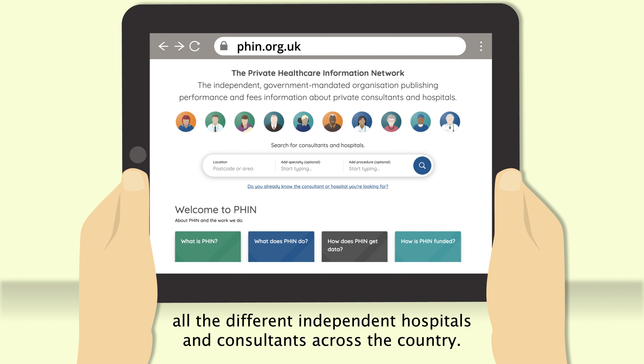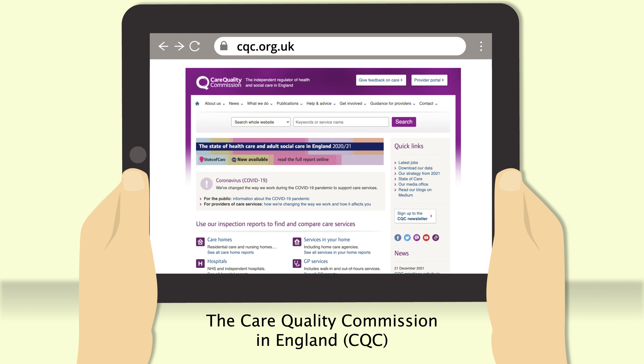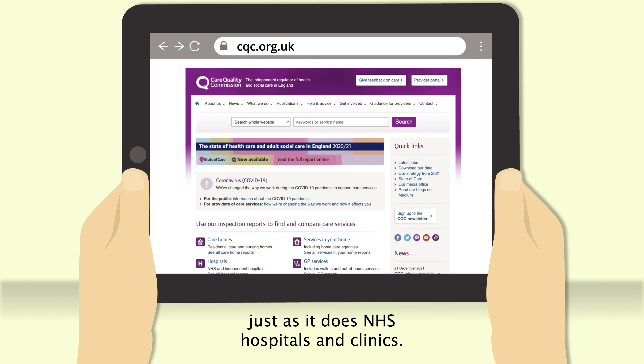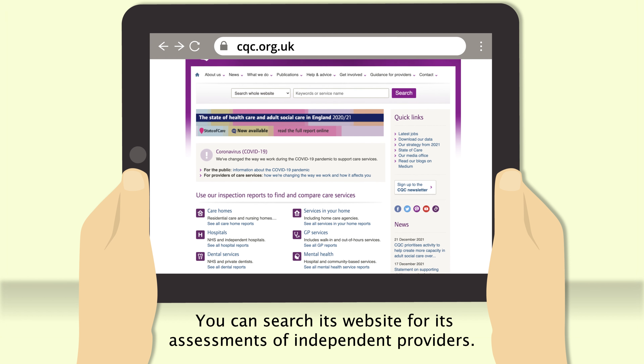The Care Quality Commission in England (CQC) inspects independent healthcare providers, just as it does NHS hospitals and clinics. You can search its website for its assessments of independent providers.